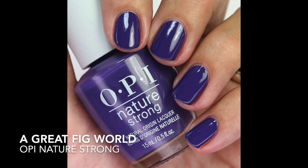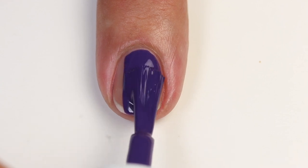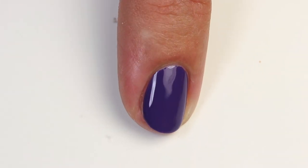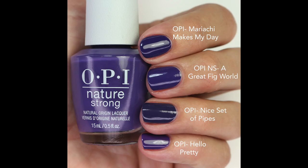Next is A Great Fig World — a beautiful purple shade. It doesn't have as much red as some other purples; it's a little cooler-toned and leans just slightly blue. The formula is really fantastic — I did one coat for the live swatch and maybe two for the swatch picture. Mariachi Makes My Day is very close; A Great Fig World is maybe slightly cooler. That Nice Set of Pipes is deeper and more blue, and OPI Hello Pretty is more purple.